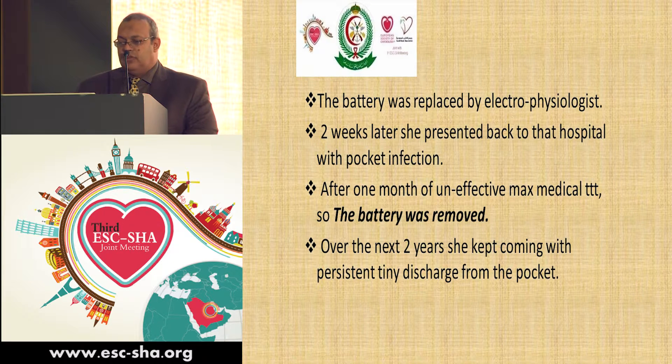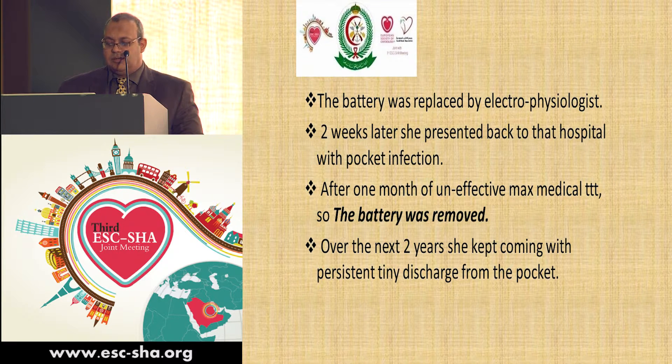The battery was replaced by the electrophysiologist. However, two weeks later, unfortunately, the patient presented back to the hospital complaining of pocket infection. She was kept on full medical treatment with strong antibiotics, yet the treatment was ineffective, and after one month, the battery was removed.